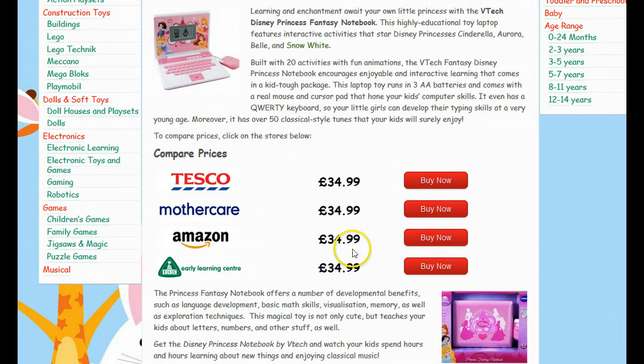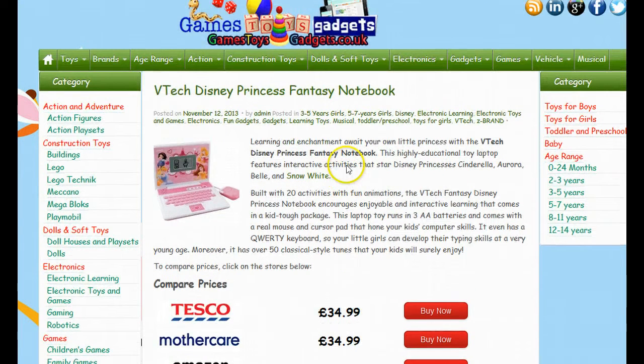These prices are updated weekly and no doubt these prices will fluctuate from one week to the next, so use the links with this video to make sure you get the best current deal.